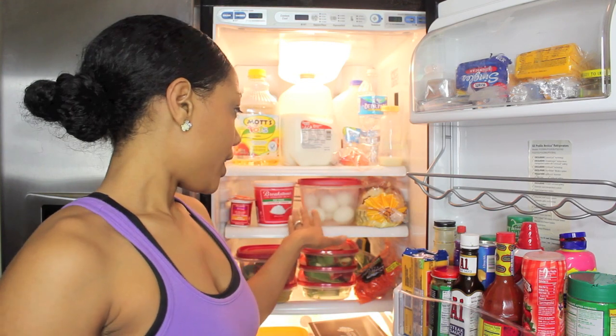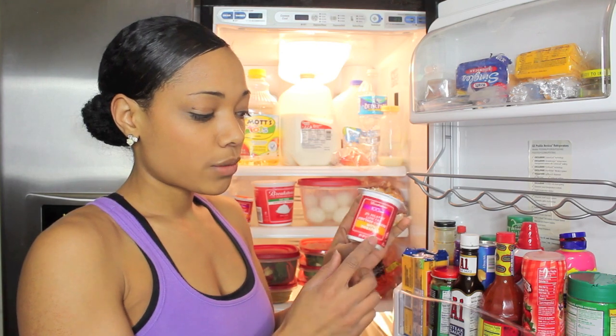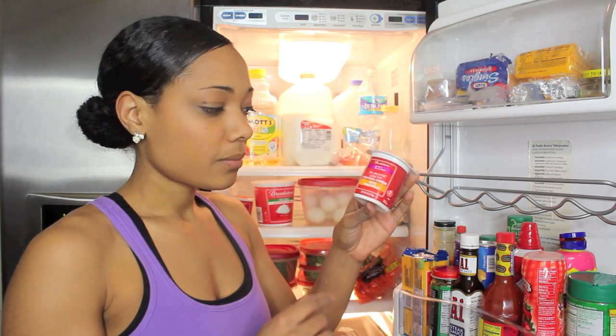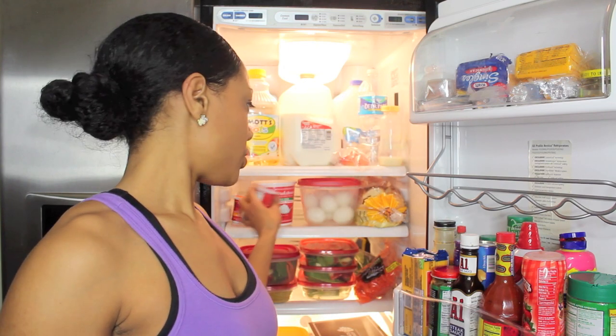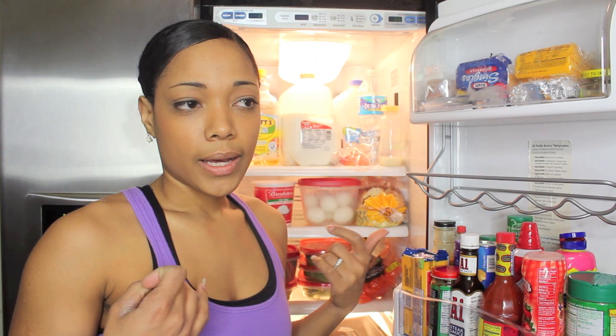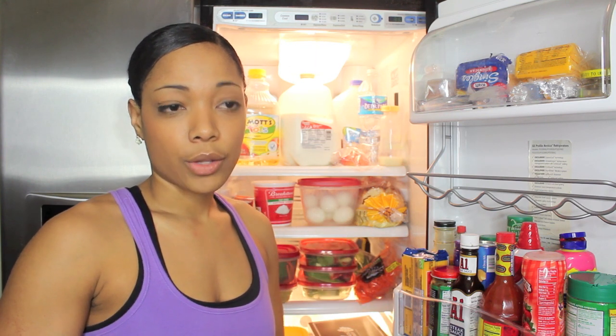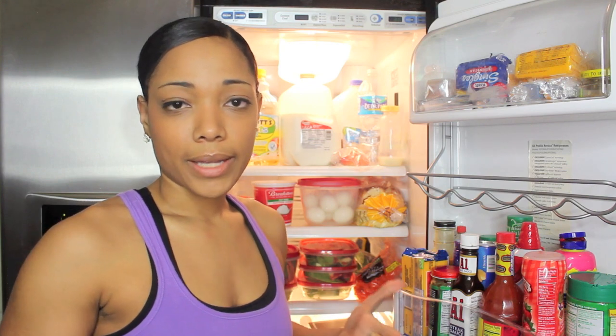I also have another snack — cottage cheese. I have the regular fat-free cottage cheese, and then I also like these flavored ones with pineapples at the bottom. These are 100 calories per little container. I like cottage cheese because it's healthy and it has protein. I eat it either after the gym or at nighttime before I go to bed.